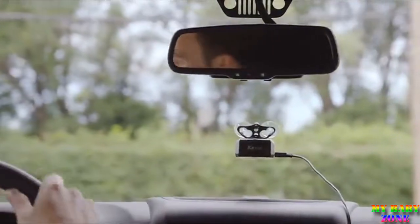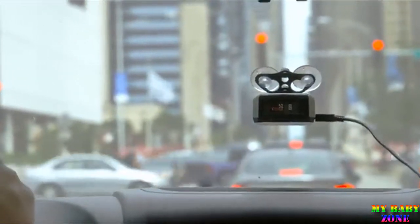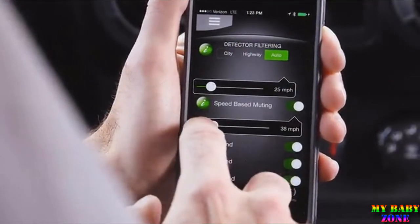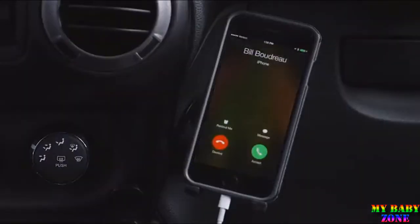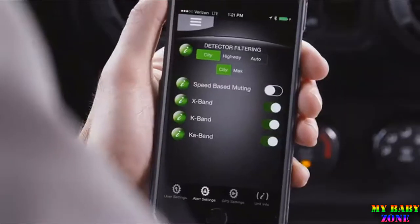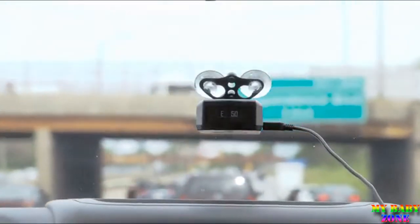Different driving situations mean different threat levels. The DSP 9200BT's flexibility means Dan gets only the alerts he wants, when he wants them. The speed mute function automatically mutes alerts when Dan drives below his desired speed setting. There's also a quiet drive mode for when he wants to focus on a phone call or conversations with passengers. And the auto city mode automatically switches between highway and city modes based on Dan's speed and other information from his smartphone.